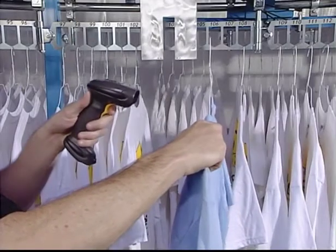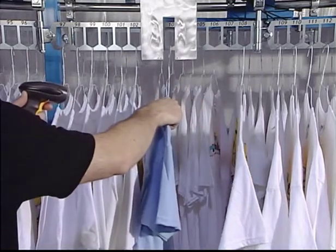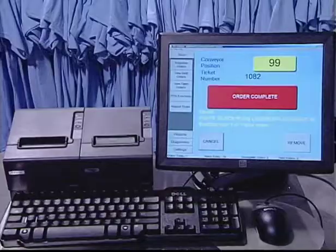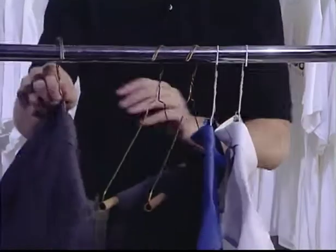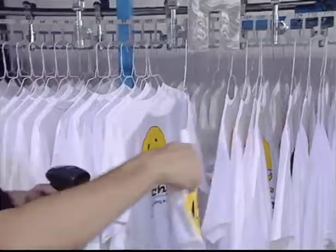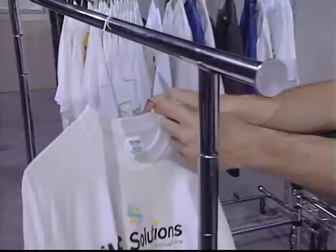An employee simply scans the barcode on a garment and loads the garment onto the conveyor. Scan a garment, offload the completed order, take the invoice, and place the completed order on the rail to move to your manual or automated bagging area. On single garment orders, simply scan the garment and take the invoice — the order is already complete.